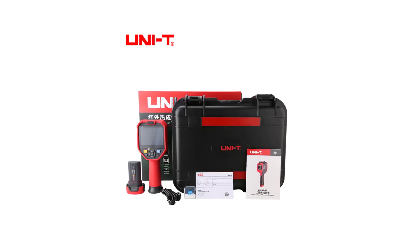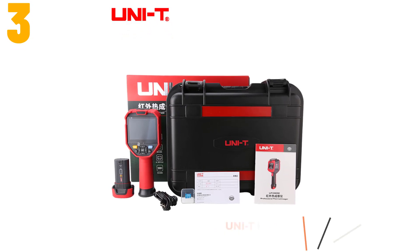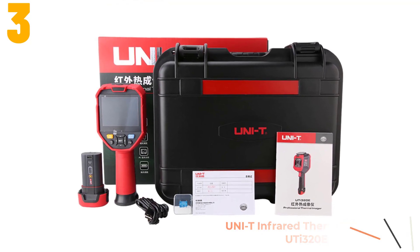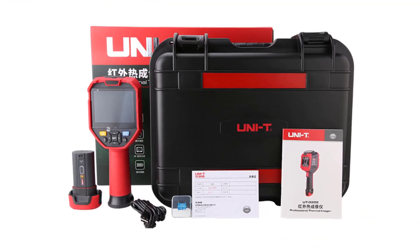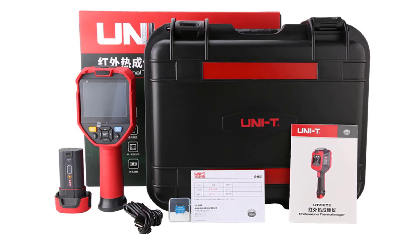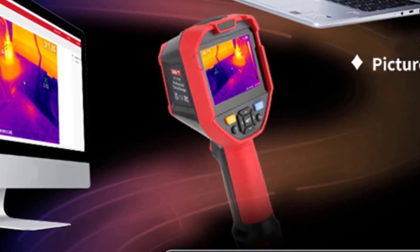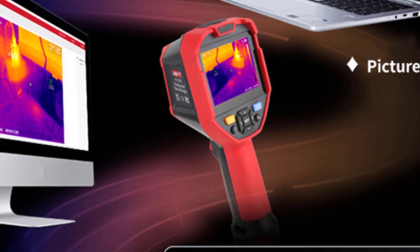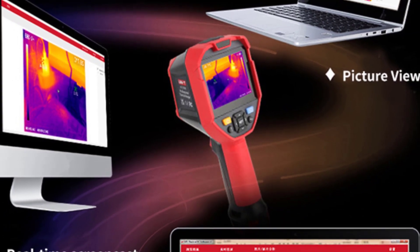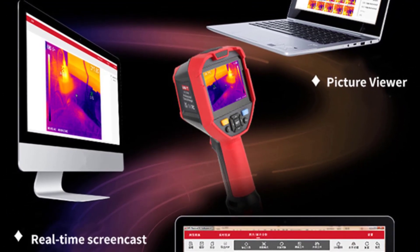At number three, we have the UNIT infrared thermal imager UTi320E. Specifications: brand name UNIT, power type rechargeable, display size 2.0 to 3.9 inches, style handheld, origin mainland China, certification CE, FCC, ROHS. Image modes include thermal imaging, fusion, picture-in-picture, visible light display, and real-time transmission. Connection type: USB-C, powered by rechargeable lithium battery.